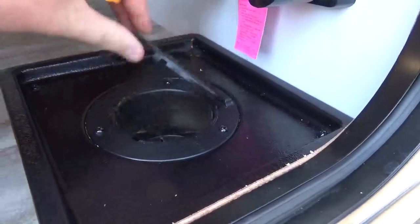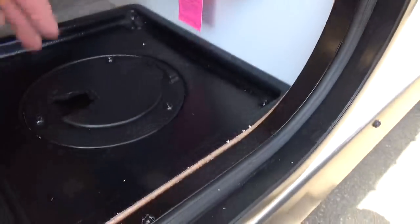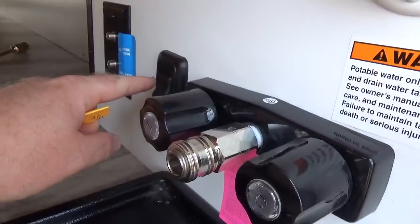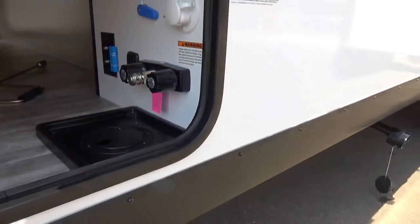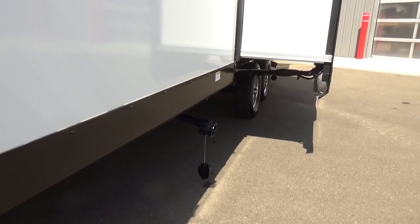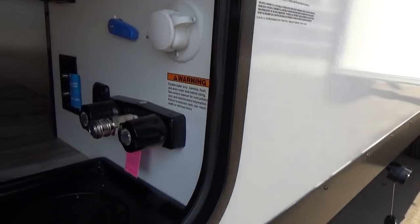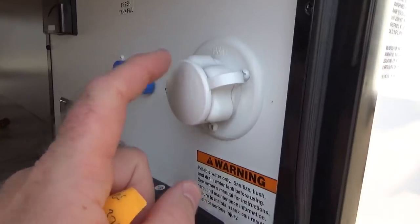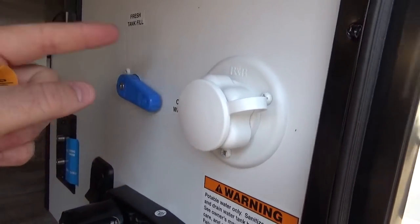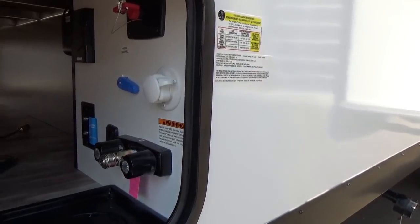The totally enclosed utility compartment is a Grand Design exclusive on all their Imagine products. You can run your fresh water line up through the hole in the floor and hook up your city water connection — if it gets wet, it drains outside the trailer. They added a switch that activates blue lights at your termination points on the outside, so if you need to drain your tanks at night, you have light right at the frame rail. You can also fill your 43-gallon fresh water tank by flipping the blue lever to fresh tank fill.